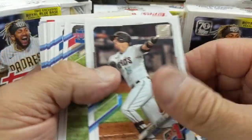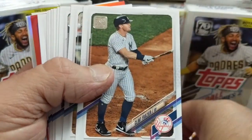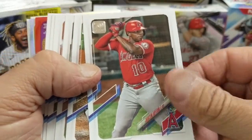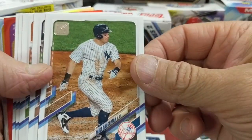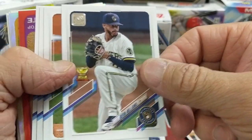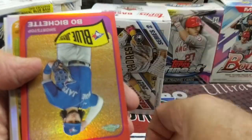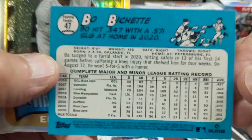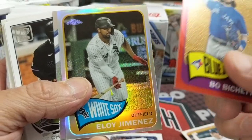We have a bunch more base here. A red chrome — that's interesting. It's not even a sparkle. They have red foil board but they don't have a red sparkle chrome. This could be very interesting. See who it is — it's Beau Bichette red, numbered to 70. That's cool. And then an Eloy Jimenez chrome.